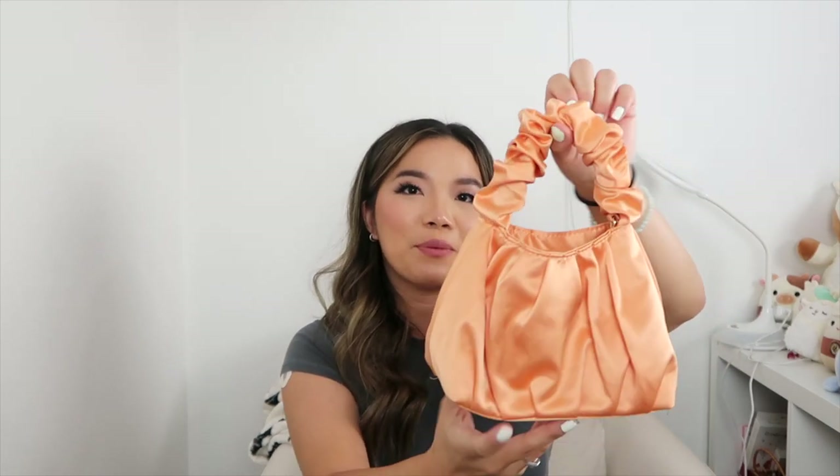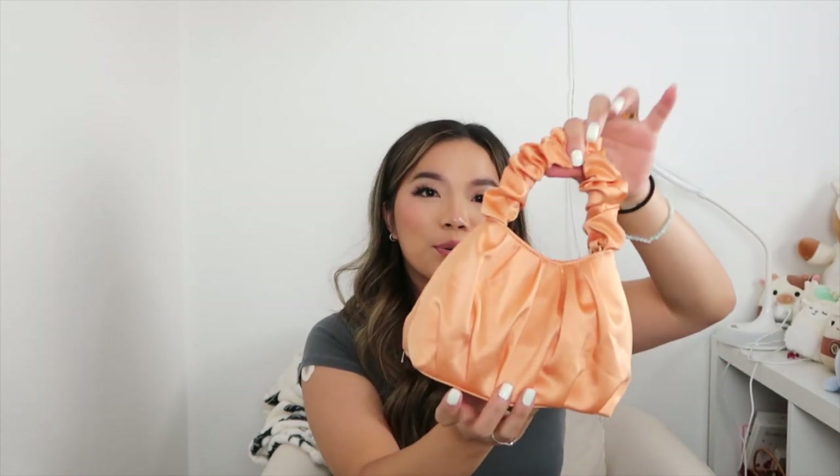Here's another one — this is an orange satin bag with a different shape. It's adorable and does have a crossbody strap, but I usually like to just carry it by hand so it becomes a little accessory.